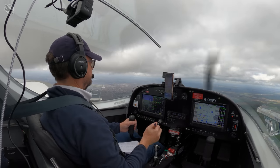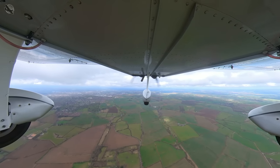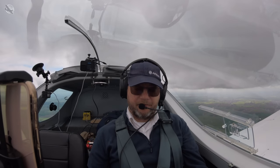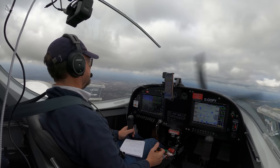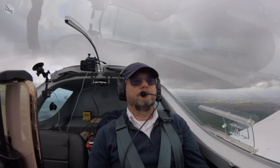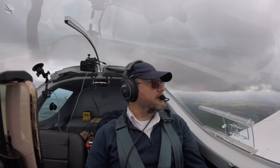East Midlands Radar, Golf Papa Yankee back with you, squawking 4550. Golf Oscar Papa Yankee, roger. I do have you identified. It's a basic service. Just continue towards the zone boundary and stand by for transit. Continue towards the boundary and stand by for transit, basic service, Golf Papa Yankee. Golf Oscar Oscar Papa Yankee is clear to transit East Midlands airspace at VFR, not above 3000 feet on the QNH of 1016, on course for Darley Moor.